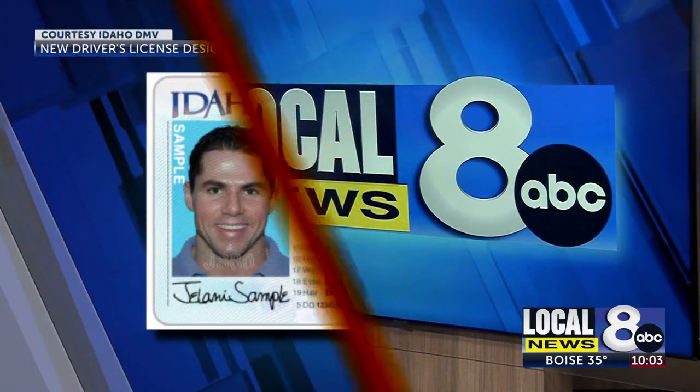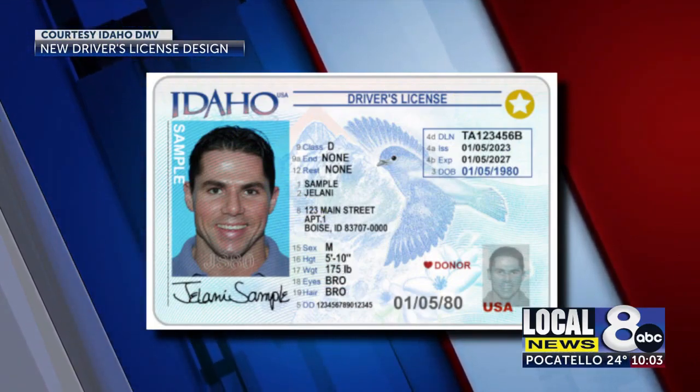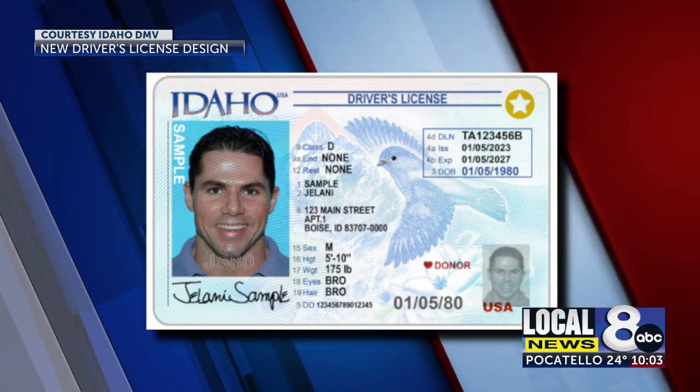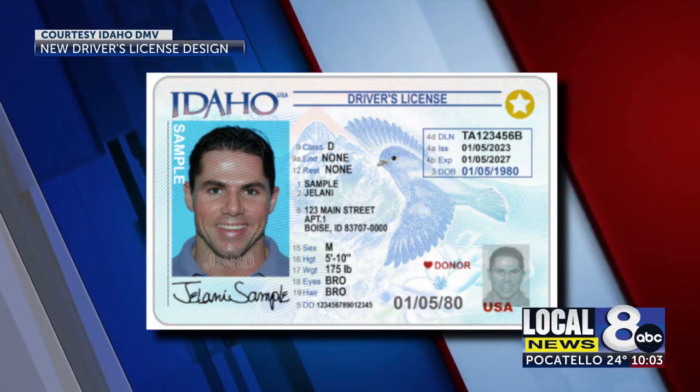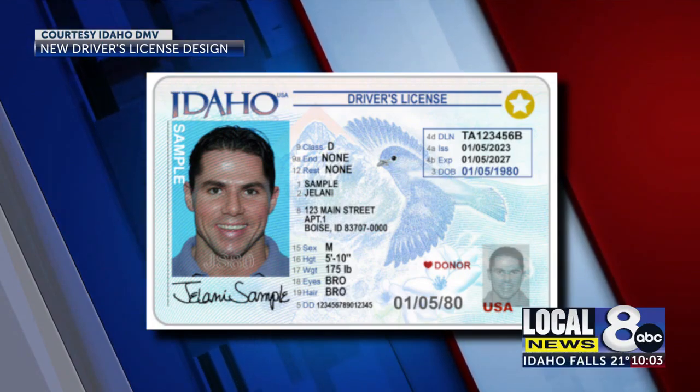The next time you renew your driver's license, you may see something a little different. Idaho's state bird, the Mountain Bluebird, will be the new design on Idaho's driver's licenses. The Idaho Transportation Department says the new look will be on all new licenses and renewals beginning in April.